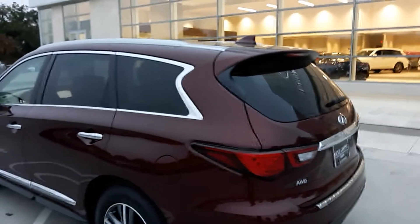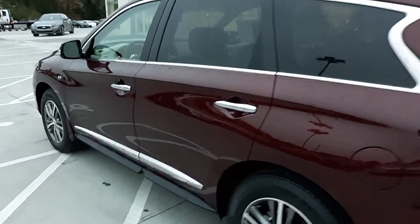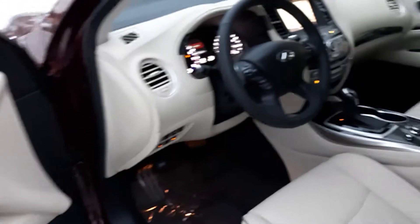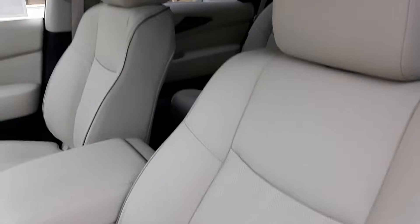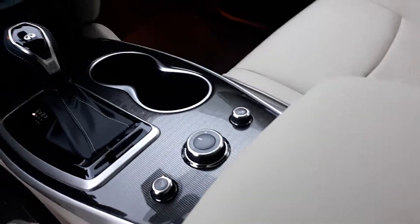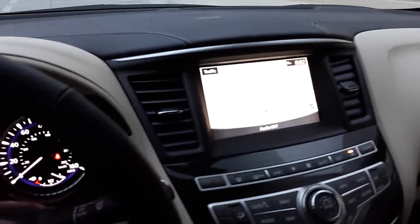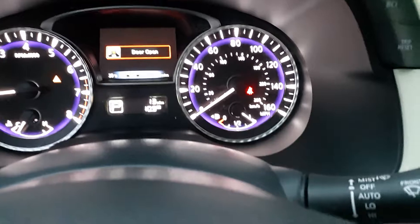We hardly ever get this color available, and especially with a nice, sweet interior. It has heated seats, navigation, a great stereo system — it's a Bose sound system — and it's only got 10.9 miles on it.